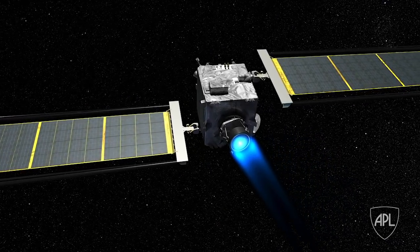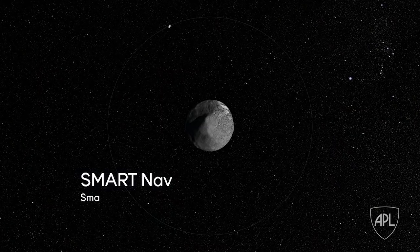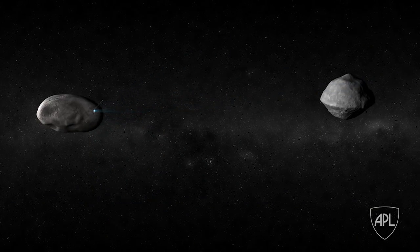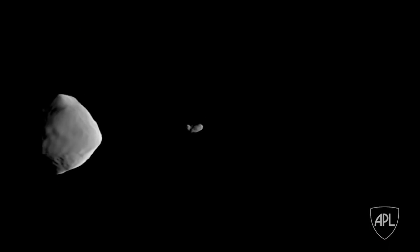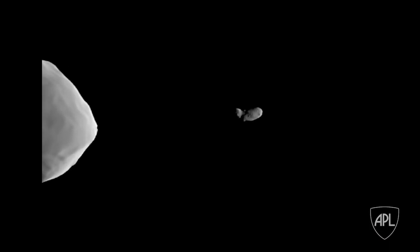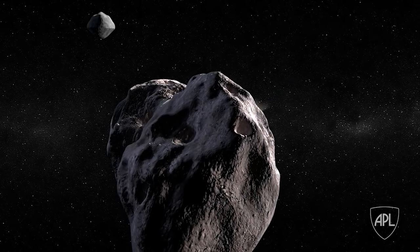DART is the first mission to fly the NEXT-C ion engine. It is the first mission to demonstrate smart navigation, which means we are going to be guiding ourselves into the asteroid autonomously. At about four hours out from impact, SmartNav is kicked in. It uses the imagery from the optical payload — basically the camera on DART — to discern Didymos A from Didymos B. We have a targeting algorithm that differentiates the two, and we are aiming for Didymos B.